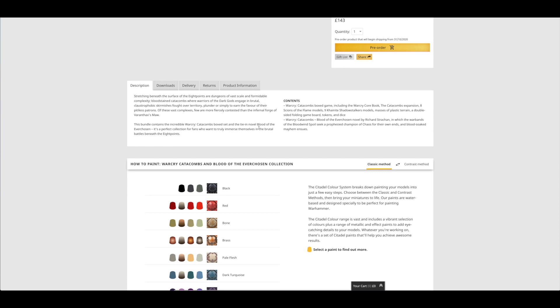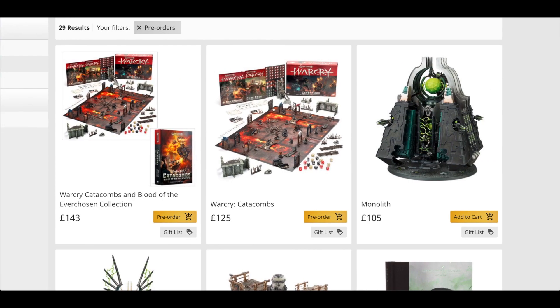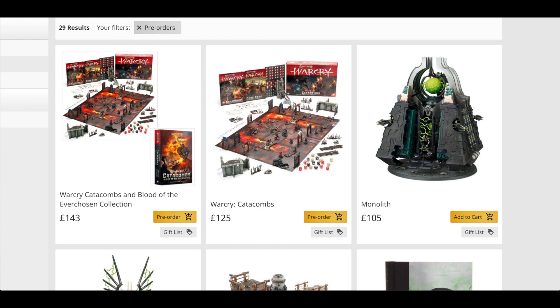This includes the tie-in novel Blood of the Everchosen and the new box set for £143. The Catacombs box game includes the core book, the expansion, eight Spire of Flame models, nine Cypher Lords Shadow Stalker models, masses of plastic terrain, a double-sided gaming board, tokens and dice. The box set itself is £125 — your usual standard starter set, but for less than double figures model-wise each side, I think that is extremely expensive. I would have expected this to be £75 maybe.